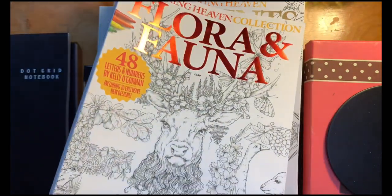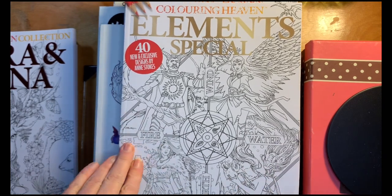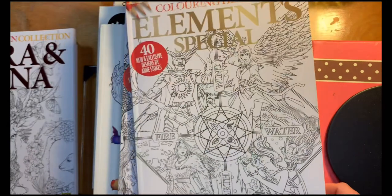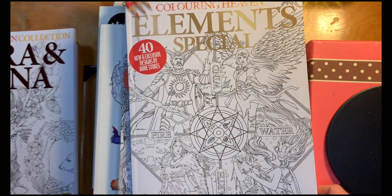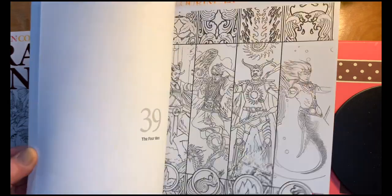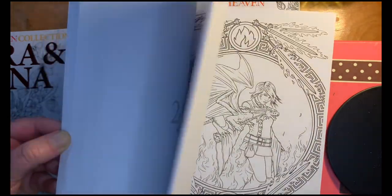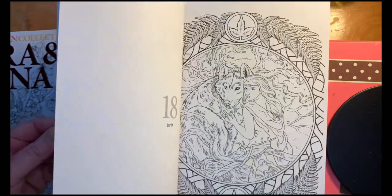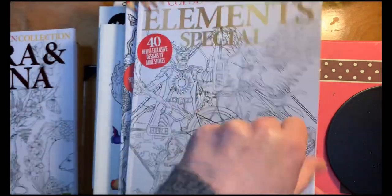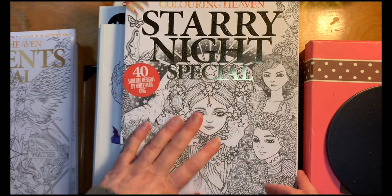There are 48 images in there. Kelly O'Gorman has other images and other things available. This is my first purchase of Coloring Haven coloring books — I bought the Elements Special Edition, issue 90. There are lots of really neat pictures of the earth, air, fire, and water elements, and I'm very excited to color some of these. I think it could be seasonal — maybe do one element in the first part of the year and another part later.